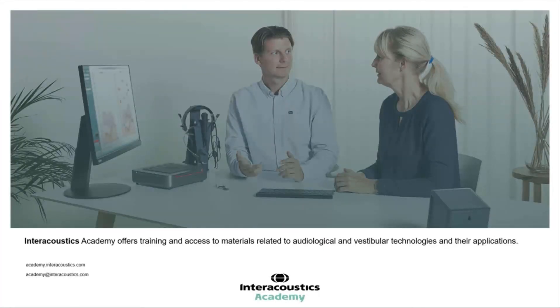Thank you for watching this video. To learn more about the Affinity Compact, please watch the following videos. Alternatively, contact your local InterAcoustics Support Representative.